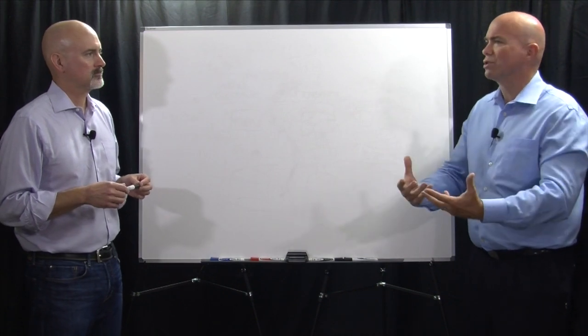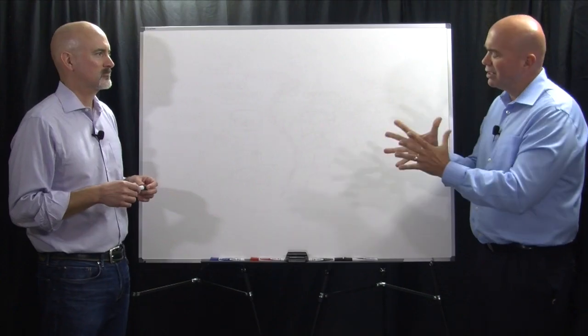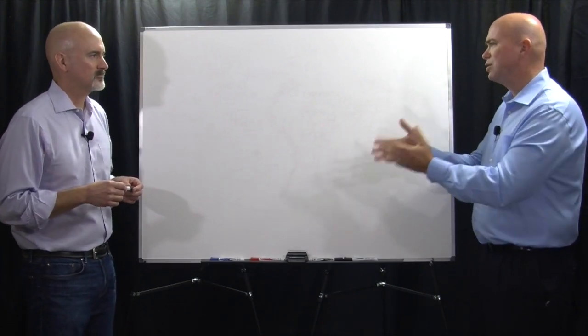One of the things we almost always assume is that you have to have an appliance or a hybrid cloud backup. Well, that might not always be the case. Joining me in this conversation is Christian, VP of Products at Zeta. Chris, you guys have a different approach — why don't you talk us through it?